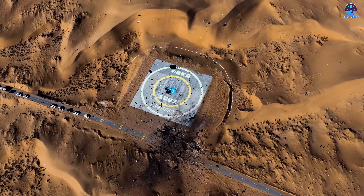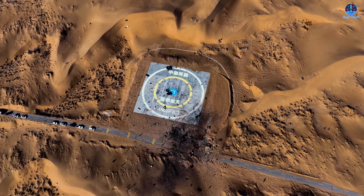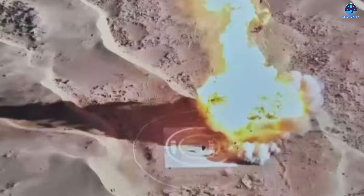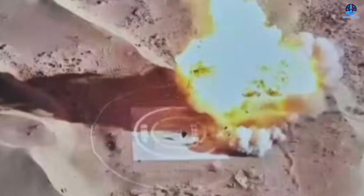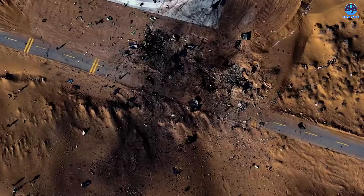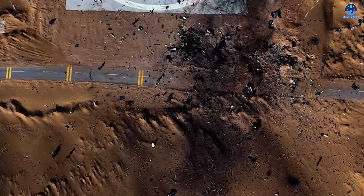But the moment the landing burn begins, everything changes. The onboard footage abruptly ends, and the ground footage completes the story. As soon as the engines ignite for the final braking maneuver, a failure occurs almost immediately. This confirms the earlier conclusion that the landing burn was the root cause of the accident.